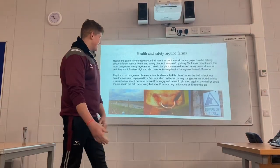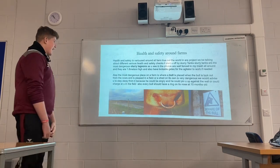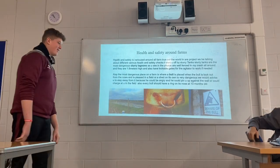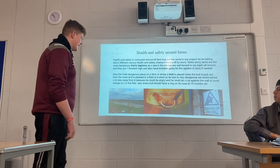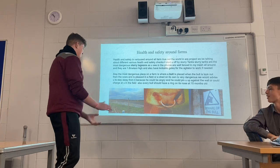Hi guys, we are in a group of four. My name is Kevin to start off. Unfortunately, Darren couldn't be with us today but we have to work away without him.